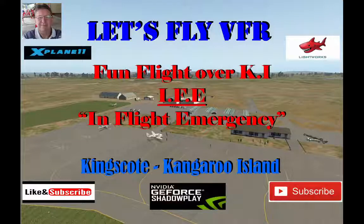Hi guys, it's Gunny. I thought I'd take us on a quick float around Kangaroo Island, leaving out of Kingscote Airport. But the weather isn't real flash, so let's see what happens. It's certainly weather I would not fly in normally, but always up for a challenge. Let's get on with it.